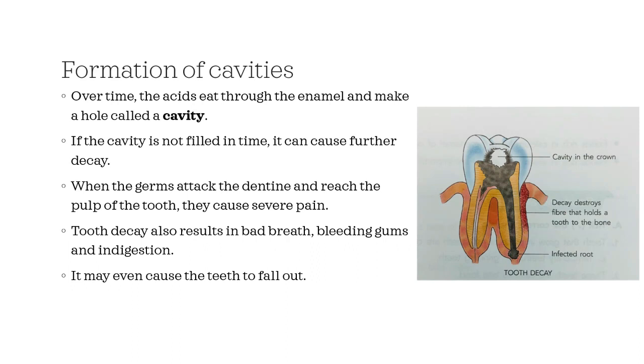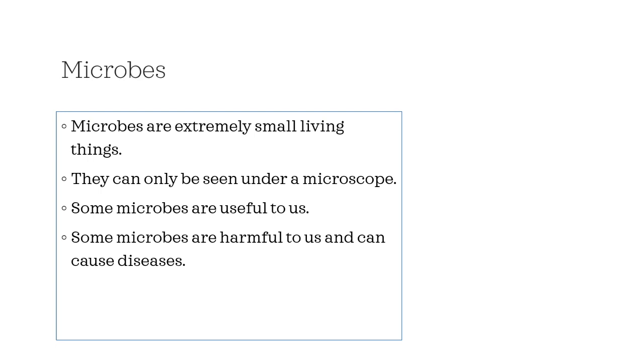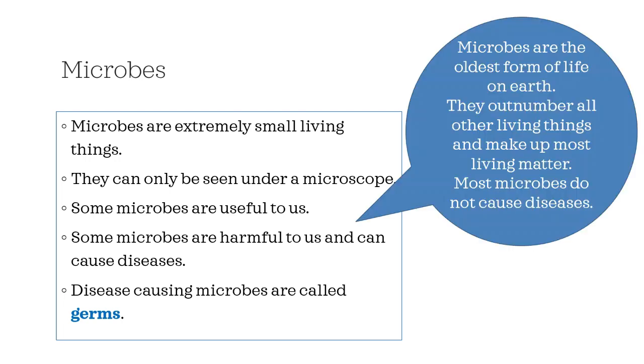Now we know that germs can cause a lot of damage to our teeth. Microbes are extremely small living things that can only be seen under a microscope. Some microbes are useful to us; however, some microbes are harmful and can cause diseases. The disease-causing microbes are called germs. Microbes are the oldest form of life on earth. They outnumber all other living things and make up most living matter. Most microbes do not cause diseases — that's a fun fact!